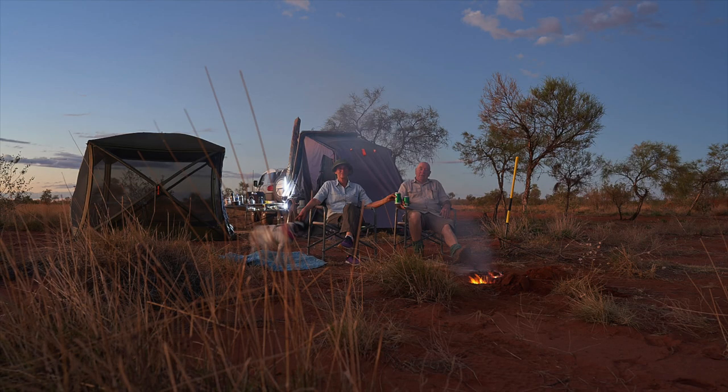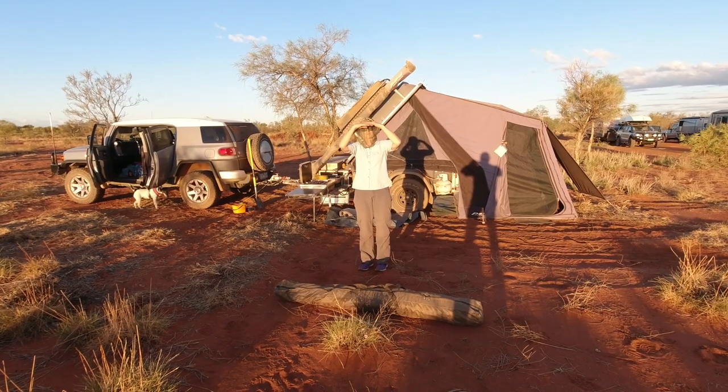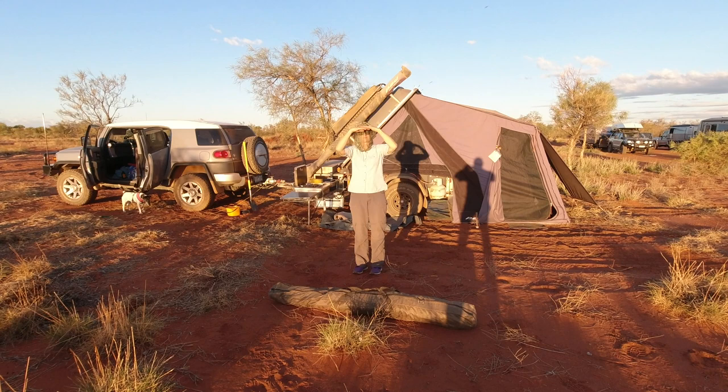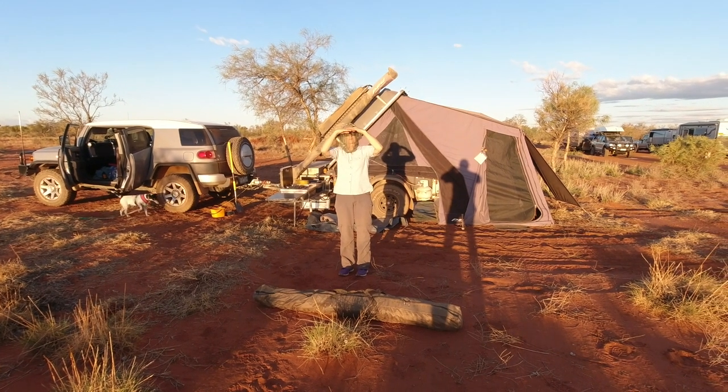We camped at Renahan's Bore, but before we could enjoy a beer by the fire we had to put up the tents. I'm determined to work my way through every genre of YouTube video, so here's the unboxing video.